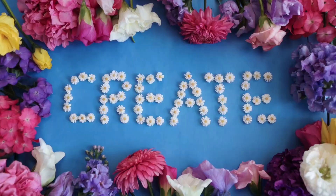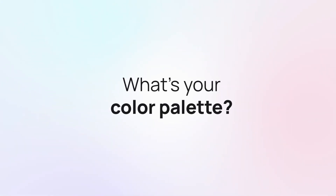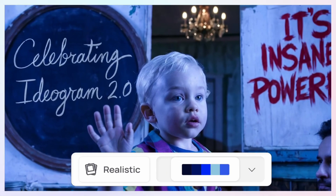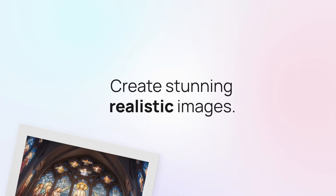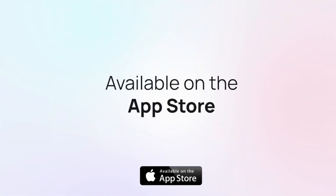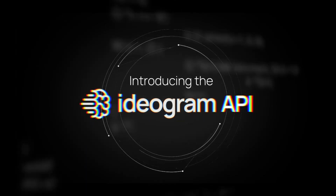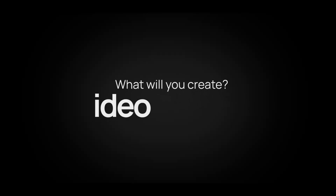The new Ideogram just changed the game — is it better than Flux and Midjourney? Ideogram 2.0 is outpacing giants like Midjourney and Flux in some areas. Can this new version really beat its rivals in realism and rendering? Plus, is this accessible, intuitive tool worth investing in? We'll answer these questions and showcase the features making Ideogram 2.0 a top choice for quality AI image generation.